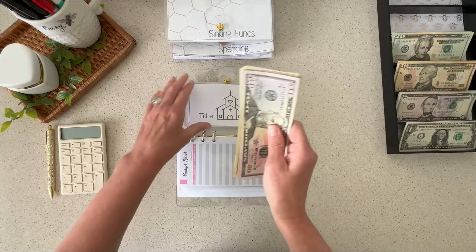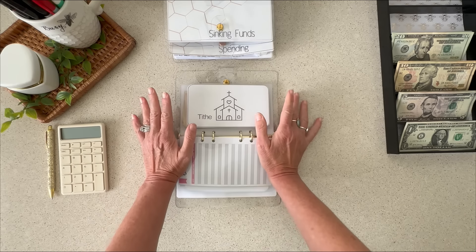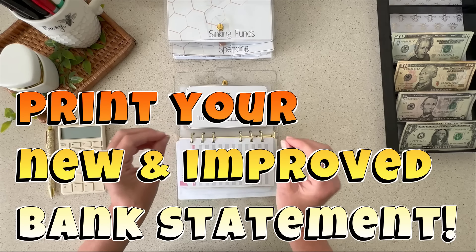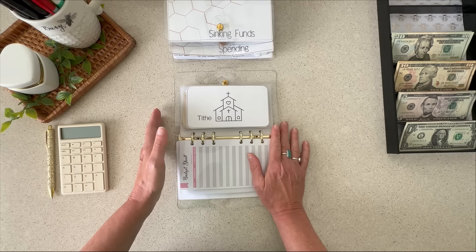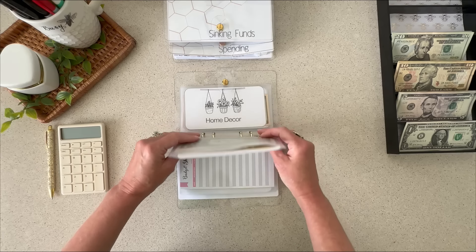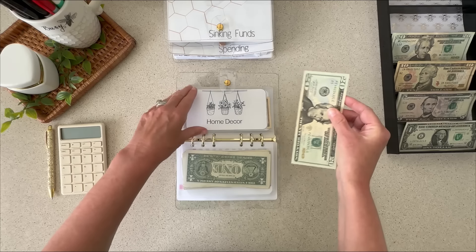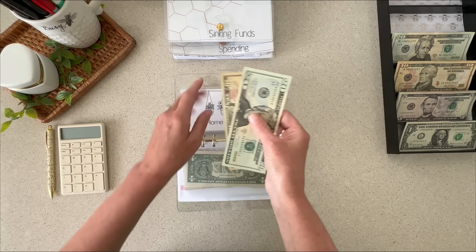This is where actually being in the process is going to help you see the answer to this question all on your own. Because once you have cut out the extra fat, the mindless spending, the $5 here and the $20 there for 30 full days, and you have only paid bills for that month and purchased only your absolute necessities, you will now see clearly where you really are financially — or at least you'll have a heck of a lot better idea than you did before.